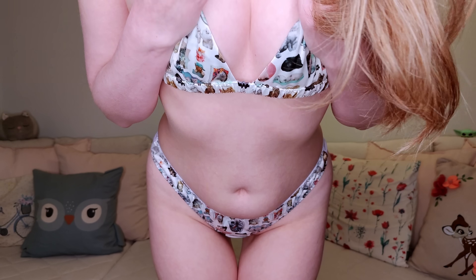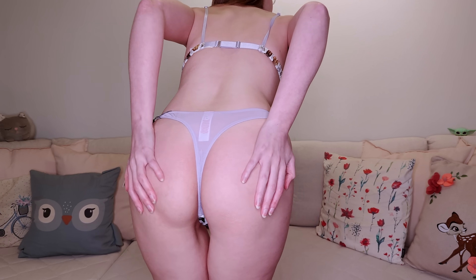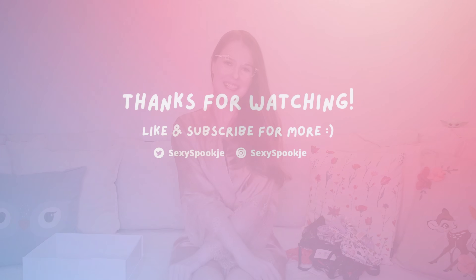And that was already the last set! I hope you enjoyed this video — definitely let me know what was your favorite set. If you like my videos, consider subscribing. I hope to see you next time, muah!